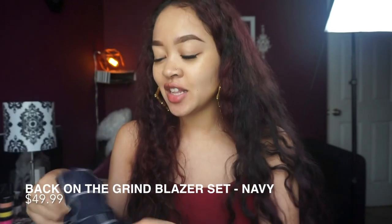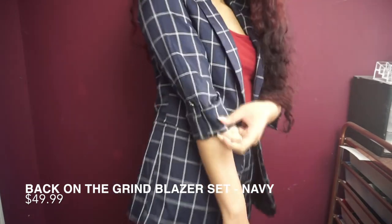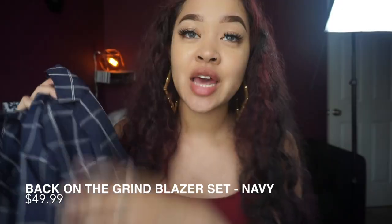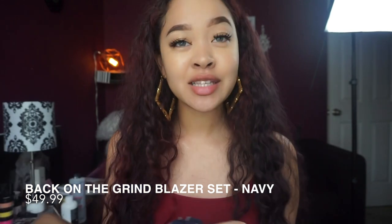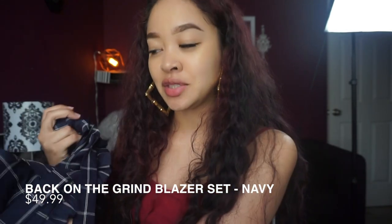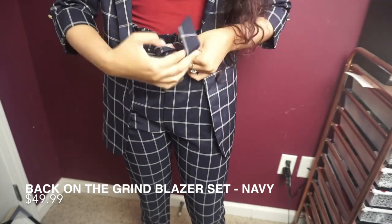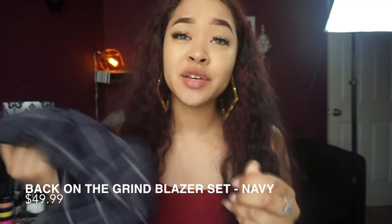Without further ado, let's jump right into the try-on. This first set I actually wore for Easter this past Sunday and it's one of my favorite items I purchased from Fashion Nova. This is their Back on the Grind blazer set — I ordered it in an extra small. This set retails for $49.99, so not awful for a full blazer set. The pants maybe make it look like I'm working with a little something, and it has a really cute tie around the waist and a ruffle detail along the waistband. It does zip in the back and I've had a couple issues with the zipper, but it's a super cute set. I really love navy — I'm a sucker for navy.